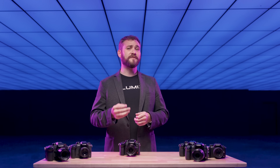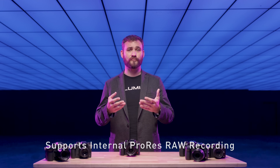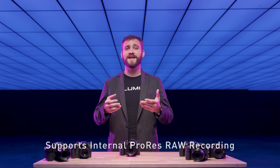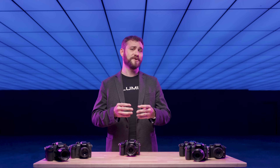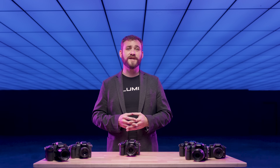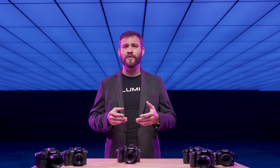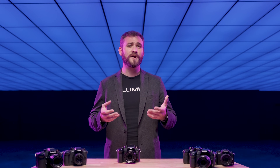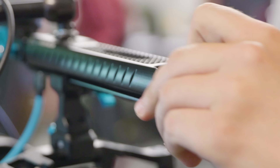The GH7 will be the first Lumix camera to include internal RAW video recording, fully taking advantage of the sensor's capabilities without any loss in image quality. The GH7 can shoot up to 5.7K 30p in ProRes RAW, and those frame rates and robust codecs are now supported by new media options like CFexpress cards and SSD drives.